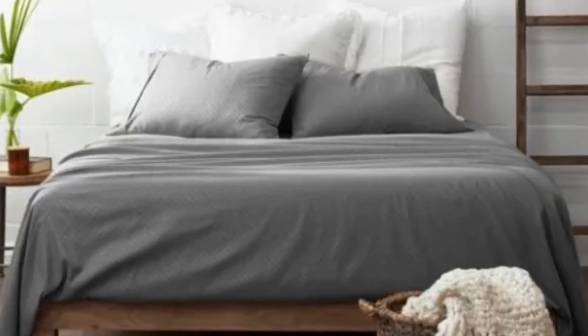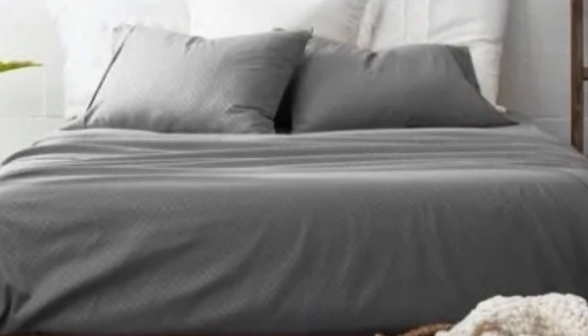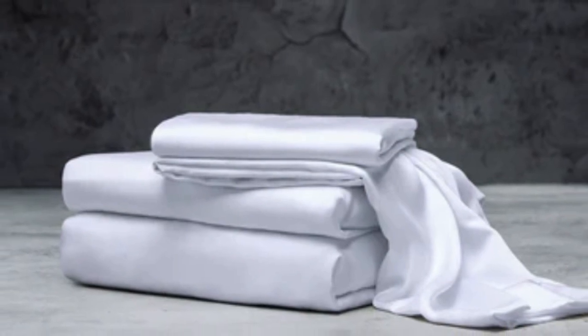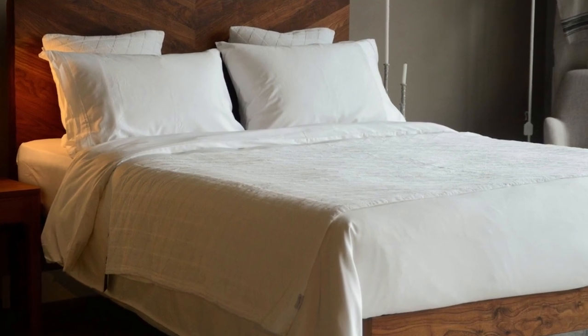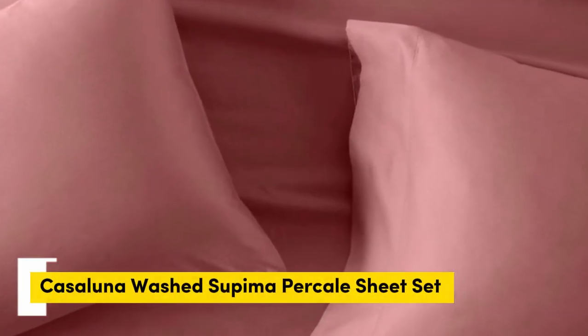While Luxome occasionally discounts its sheets throughout the year, the full price for a queen-size set is $160, which could be out of some shoppers' budgets. Pros: several solid color options, soft silky feel, won't trap heat. Cons: could be pricey for some.